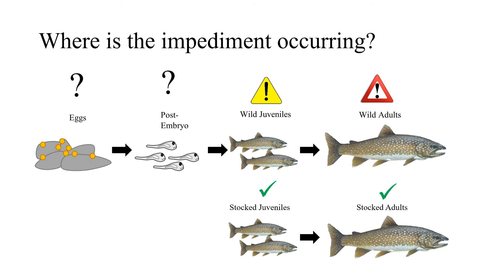A schematic shows that for stocked juveniles and stocked adults, there is good assessment data: stocked juveniles have decent survival, and survival to adulthood is strong, providing a significant adult stock. However, data for wild adults and wild juveniles is much weaker — we see very few wild adults annually.